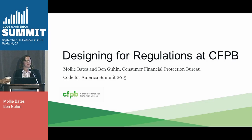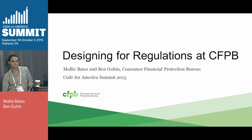My name is Molly Bates, and I am a graphic designer at the Consumer Financial Protection Bureau, which we also call the CFPB. My name is Ben Gewen. I'm a user experience designer at the CFPB.